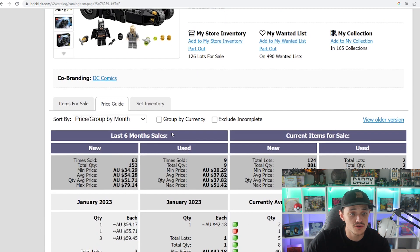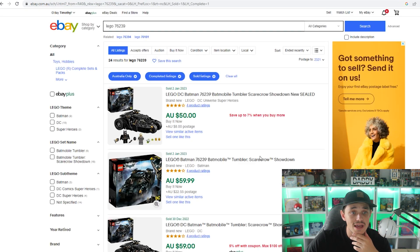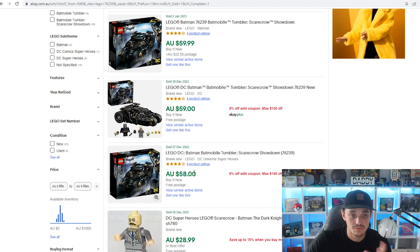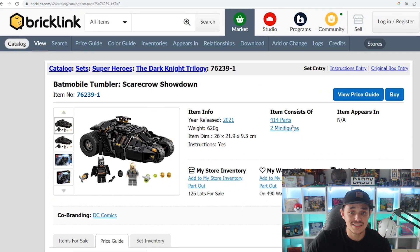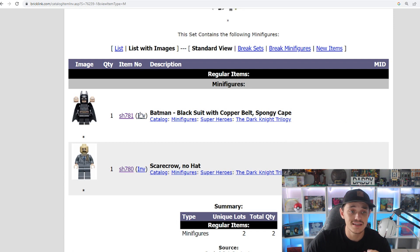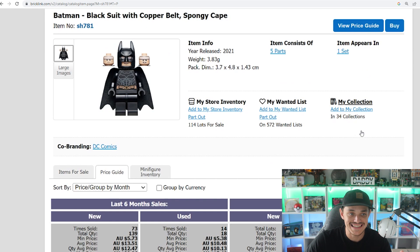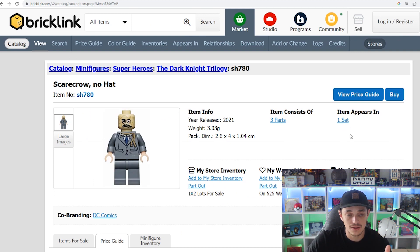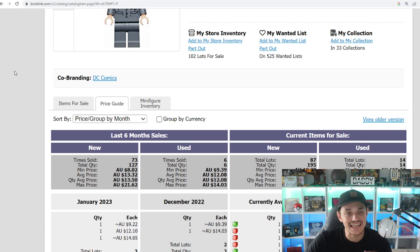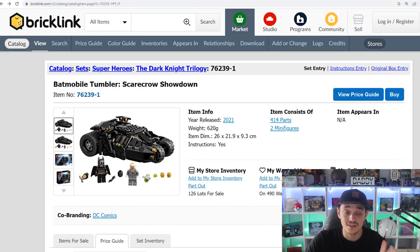On Bricklink, last six months selling is around $54 — pretty much what I paid, just slightly below retail. 153 have sold in total, which is very good demand. On eBay it's selling at around retail. Hopefully in 18 months it will double in value. The set also has two exclusive figures: Batman with a copper belt and spongy cape, appearing in only one set, selling for around $13.50, and Scarecrow — also exclusive — selling for around the same. Nearly half the set's value comes from the figures.